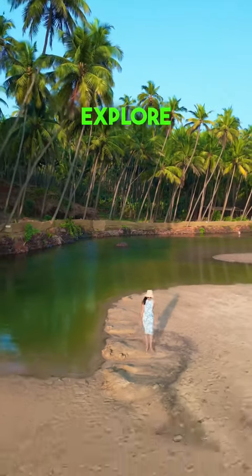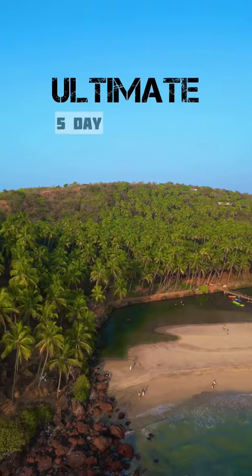If you want to explore Goa beyond partying and crowded beaches, here's your ultimate 5-day Goa itinerary.